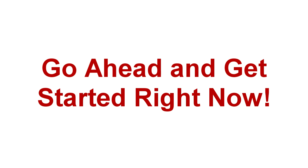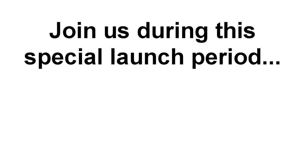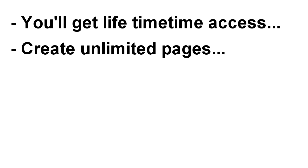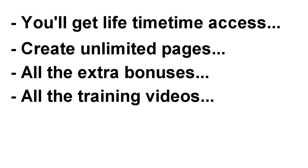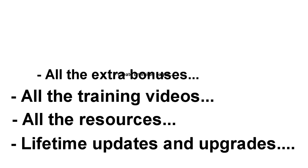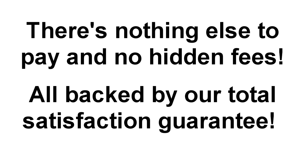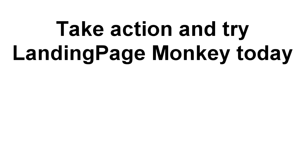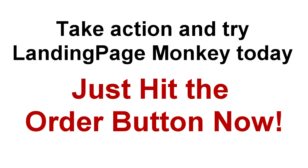You can do it with Landing Page Monkey, and there's no better time to get started than right now. If you make the smart decision to join us during this special launch period, there will be no monthly, annual, or recurring fees ever. You'll get lifetime access, the ability to create unlimited pages, all the extra bonuses, the training videos, the resources, and a whole heap more — including lifetime updates and upgrades — for just one amazingly low price. There are no hidden fees, and everything is backed by our total satisfaction money-back guarantee. This special pricing and terms offer will only be available during the launch period. Because you're here first, you get the best deal, the best value, and an amazing head start. So take action right now and try Landing Page Monkey today — just hit the order button now and we'll see you inside in just a couple of minutes.